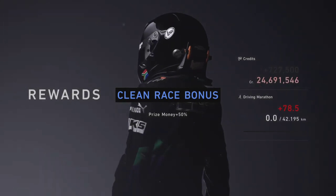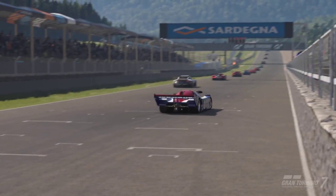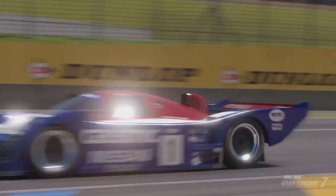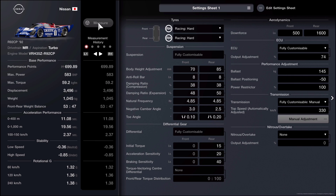We earn 727,000 credits from Sardinia — not the highest earning event, but if you have a lot of time to kill and want to money grind back to back, this is the best event to use. Next we have the WTC 700 around Le Mans.